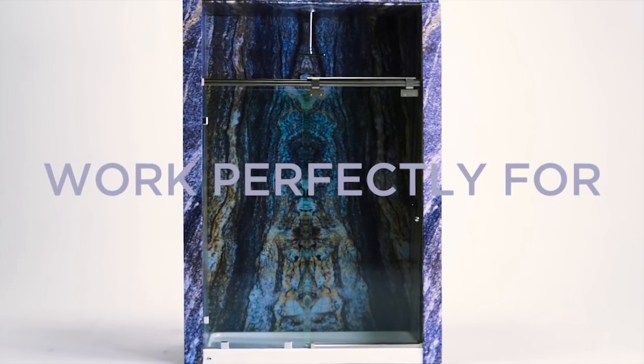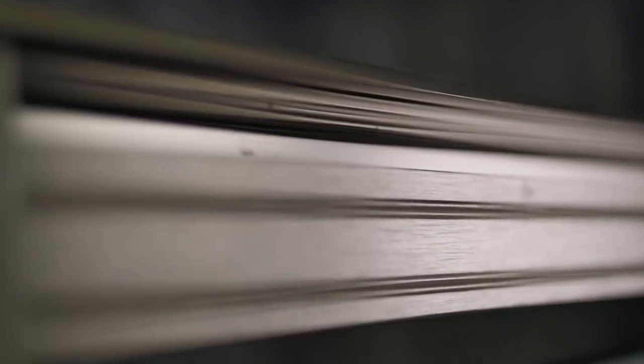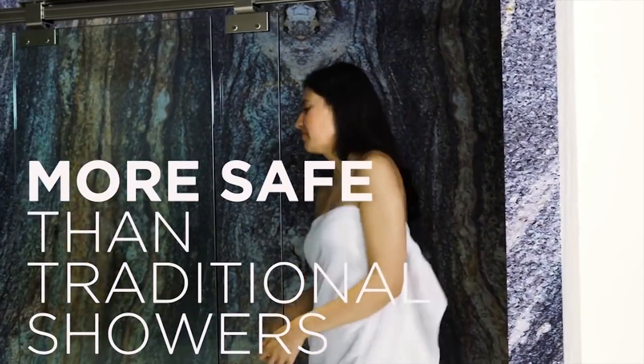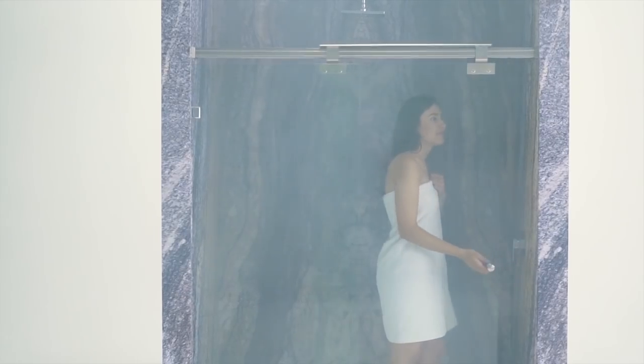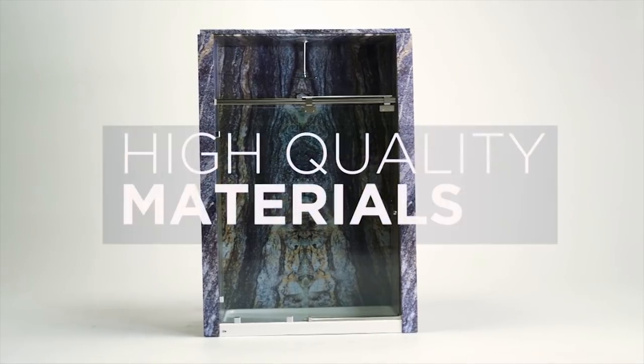Maglev shower doors will work as well as the day you installed them for the next 100 years. On top of that, Maglev is more safe than traditional shower doors on rollers. The Maglev glass loops around the main rail, preventing the glass from falling. Our system is incredibly safe, easy to install, small, and made with high quality materials.